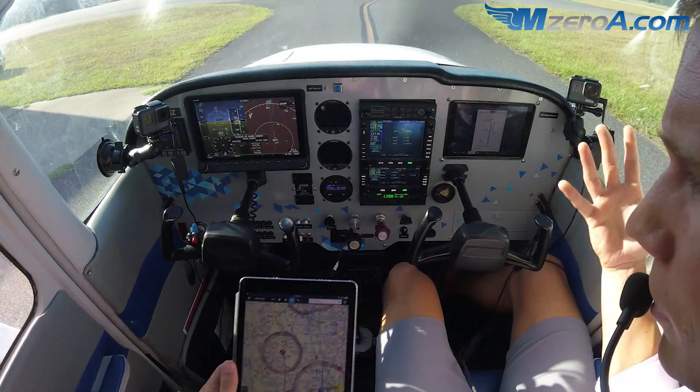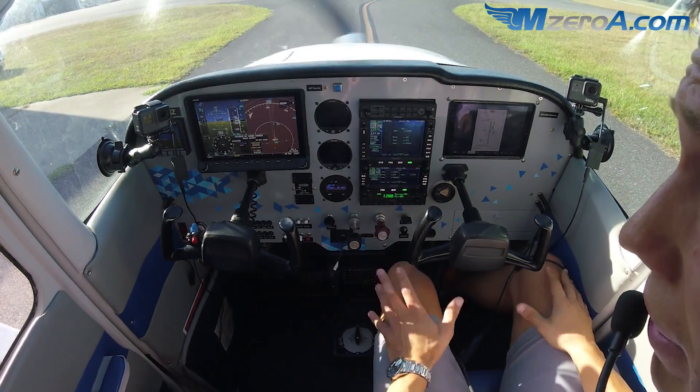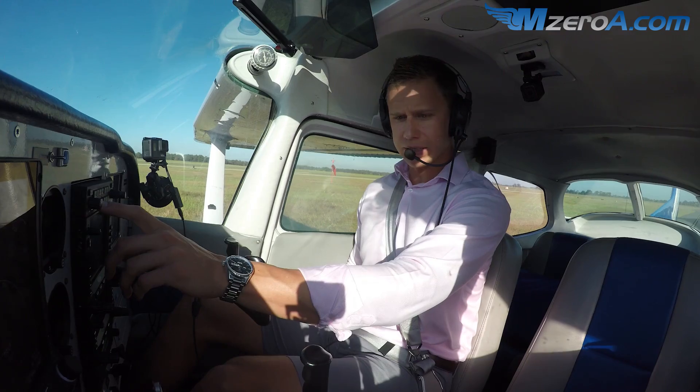I've got it on the iPad here — talk about redundancy, right? We have all these great systems here to assist us. And then from there, we want to grab the ATIS. What is the latest weather? Let's listen to that here together.